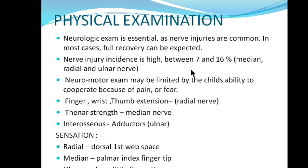The incidence is between 7 to 16 percent. For radial nerve motor function, you can do finger, wrist and thumb extension — ask the patient to extend the wrist and thumb; if they can do it, the radial nerve is intact. You can check thenar strength for median nerve and intrinsic muscle function for ulnar nerve. For sensory assessment — for radial nerve check the dorsal first web space; for median nerve check the palmar index fingertip; for ulnar nerve check the tip of the little finger.